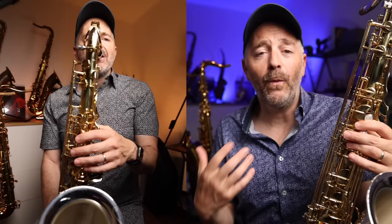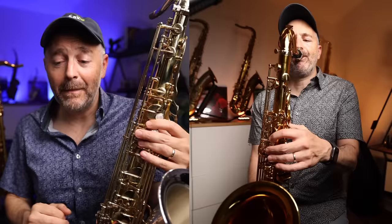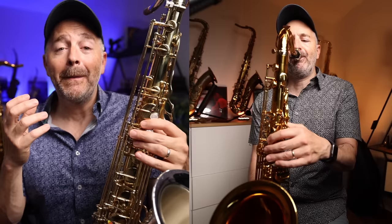While recording, I also felt as though the Yanagisawa had a better sound quality from a player's perspective. However, when listening back, I was a bit surprised to realize that I actually have a slight preference for the sound and projection of the Selmer Supreme from a listener's perspective.